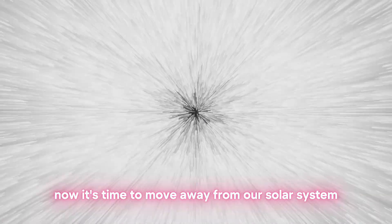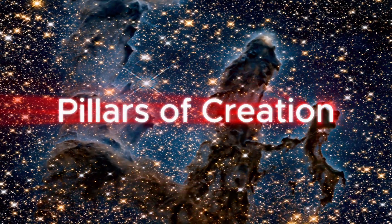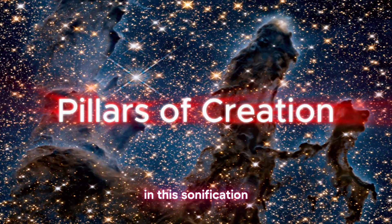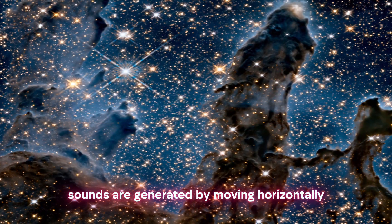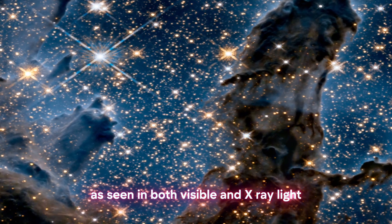Now it's time to move away from our solar system and explore outer space. Let's get started with the iconic Pillars of Creation. In this sonification, sounds are generated by moving horizontally across the image from left to right, as seen in both visible and X-ray light.